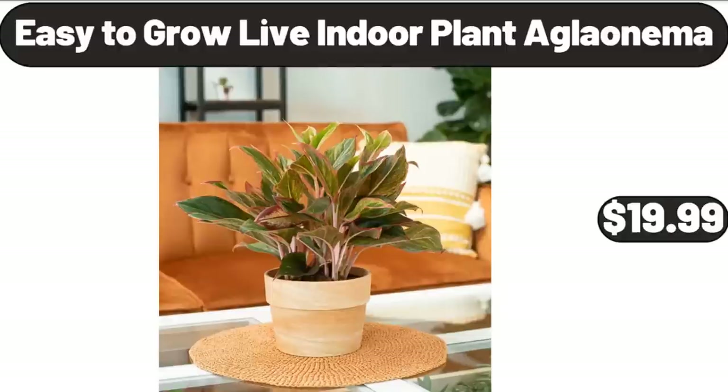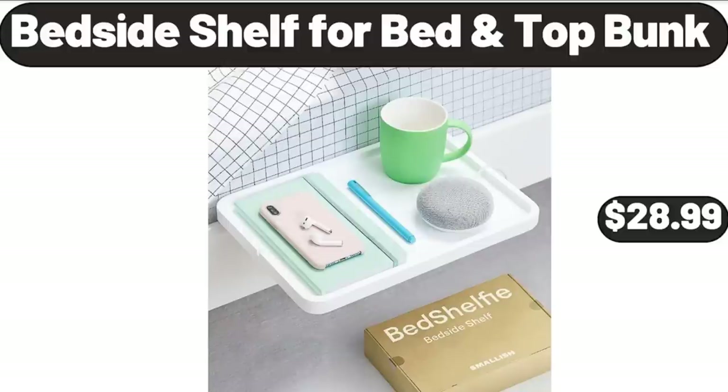Easy to Grow Live Indoor Plant Aglaonema, $19.99. Bedside Shelf for Bed, Top Bunk, $28.99.